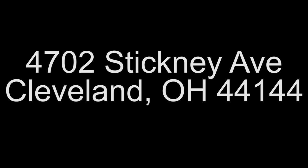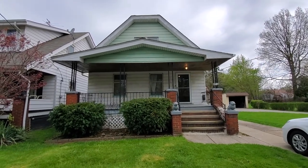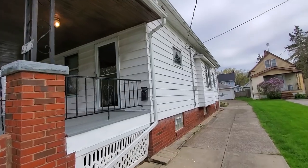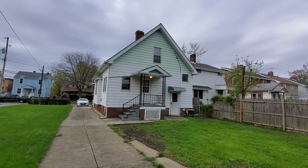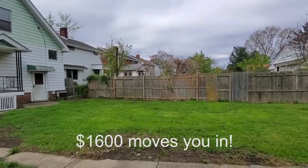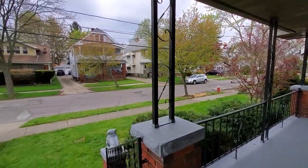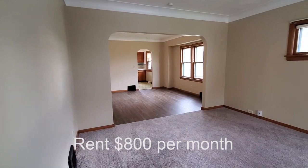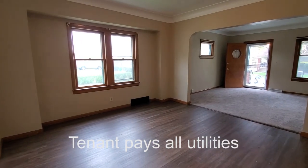This rental video is for 4702 Stickney Avenue, Cleveland, Ohio 44144. The main purpose of making this video is for you to decide if you like the home or if you don't. If you decide that you want to apply and move forward, I will go over all the requirements and everything that you need. I'm going to be 100% transparent with you.